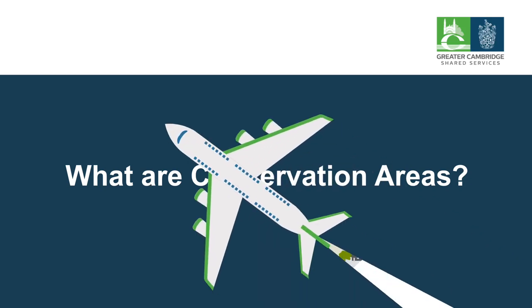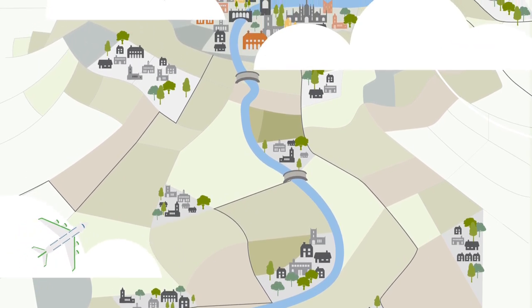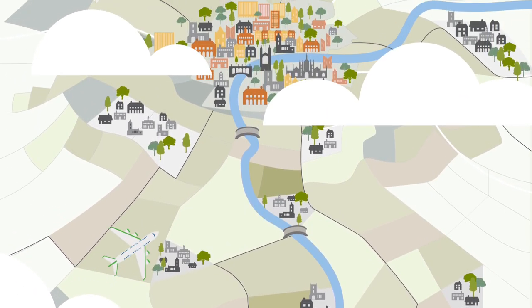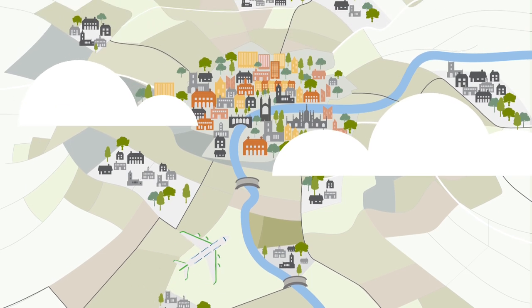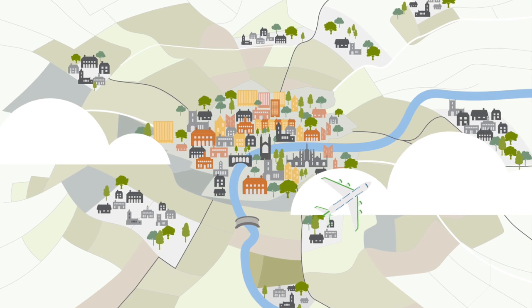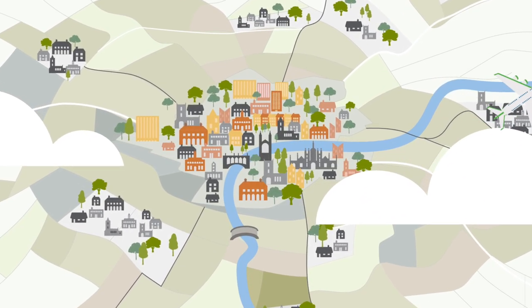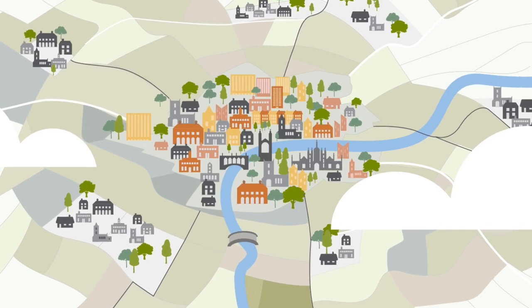Across South Cambridgeshire and the City of Cambridge, there are many areas that are of special architectural and historical interest. To maintain their historical importance, we designate these areas as conservation areas, and these have extra planning controls in place to protect the historic and architectural elements which make these places special.